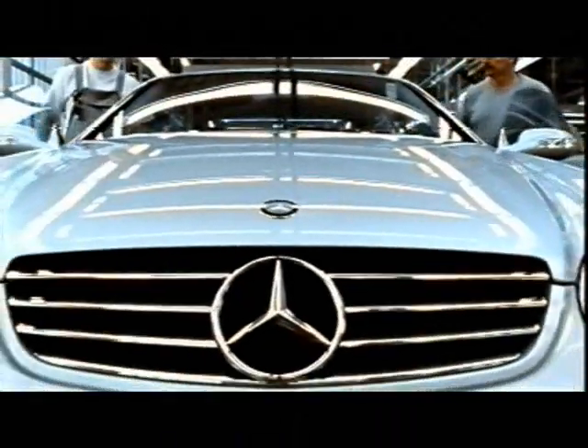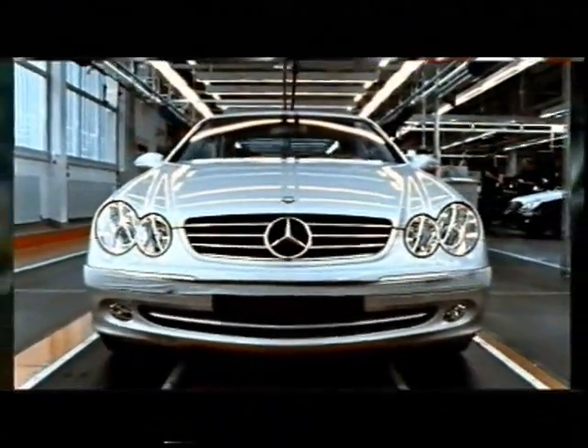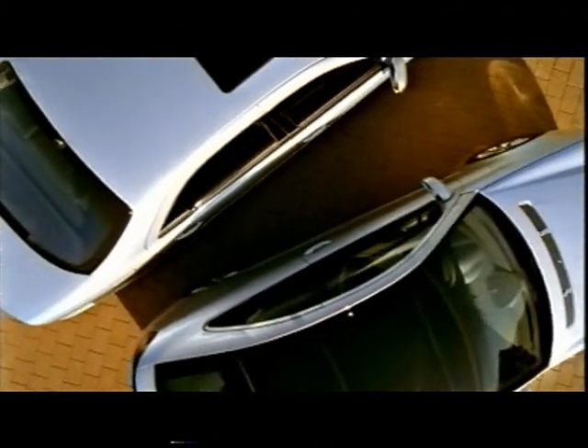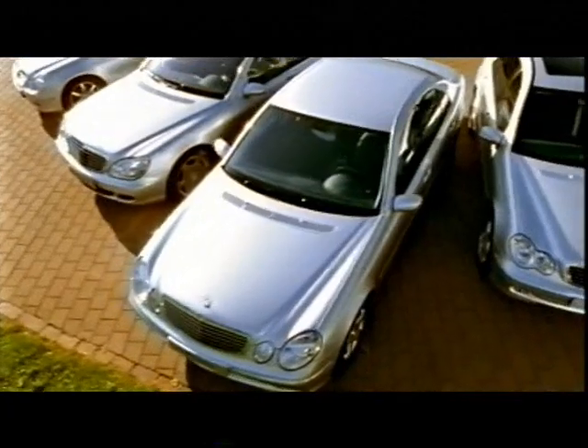Only then are we justified in saying: this is a Mercedes-Benz. Each one is an example of our uncompromising standards with respect to comfort, technology, safety and quality — characteristics which have made our brand what it is today, one of the best automobiles in the world.